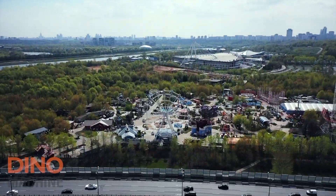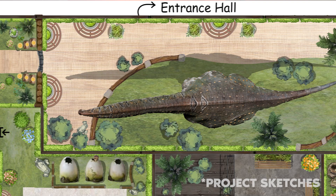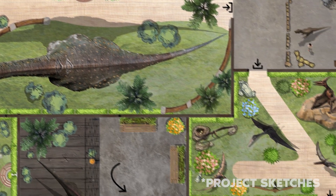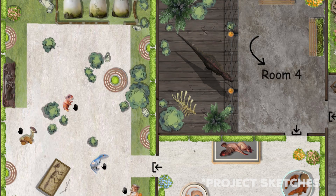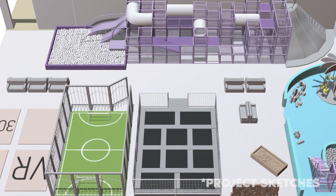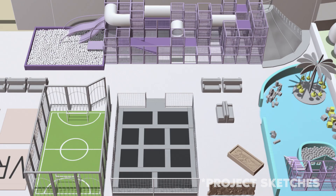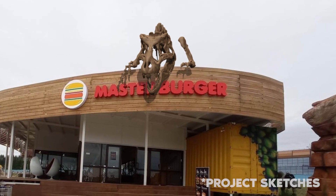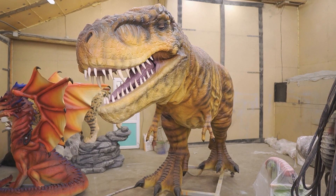If you decide to build a park in an open area, we will start by creating a plan. Our designers will offer optimal routes designed for people of all age groups. Special activity zones will be developed for children — rental of dynamobiles, dinosaur excavations, and photo zones. And everyone will definitely like the themed cafes. After creating the routes, the only thing that remains is to add the most important thing: dinosaurs.